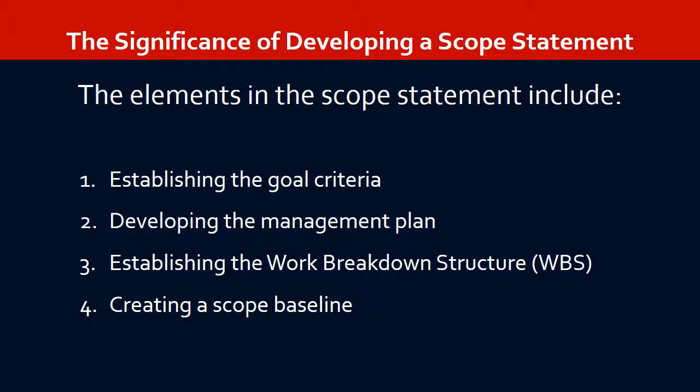The second element is developing the management plan for the project — determining the structure for the project team, key rules and procedures that will be maintained, and the control systems to monitor effort. The third element is establishing the work breakdown structure, which means dividing the project into component sub-steps in order to establish the critical interrelationships among project activities.